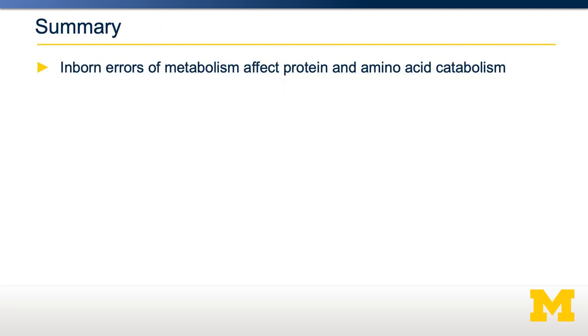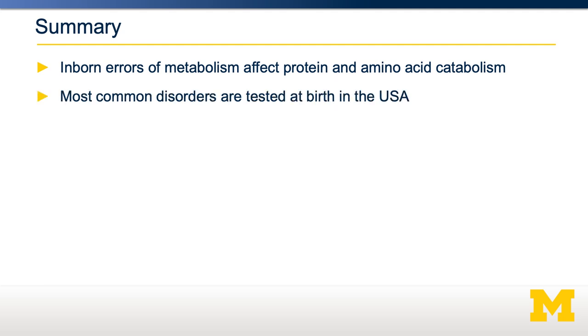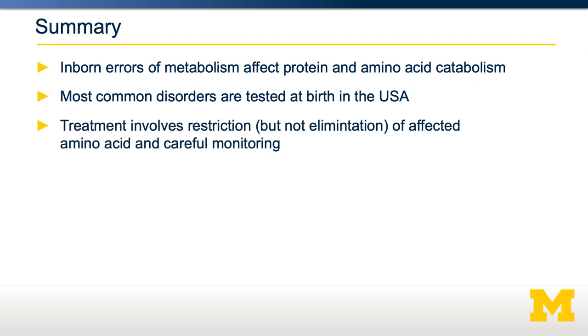In summary, there's a variety of inborn errors of metabolism affecting both protein and amino acid catabolism. There are 14 tested for at birth in Michigan and most of the United States. Since these are detected at birth, they can be treated aggressively from birth. Generally, the treatment involves a restriction — but not total elimination — of the affected amino acid, followed by careful monitoring of blood amino acid levels. Aminoacidemias are quite rare, detected early, and people can live generally healthy lives if treated properly. However, there may be some people in our population with subclinical impairments of amino acid oxidation, which could be detected by monitoring amino acid levels during a period of protein catabolism to determine if a particular amino acid is building up due to inefficient oxidation.